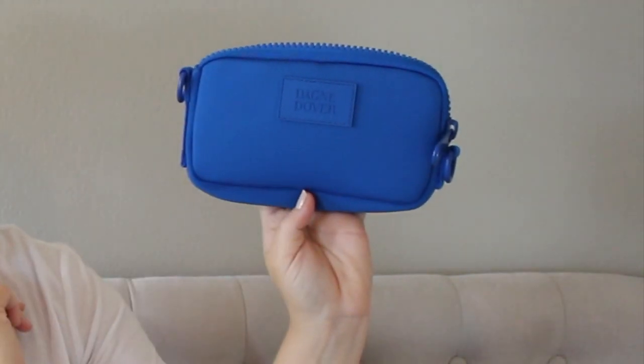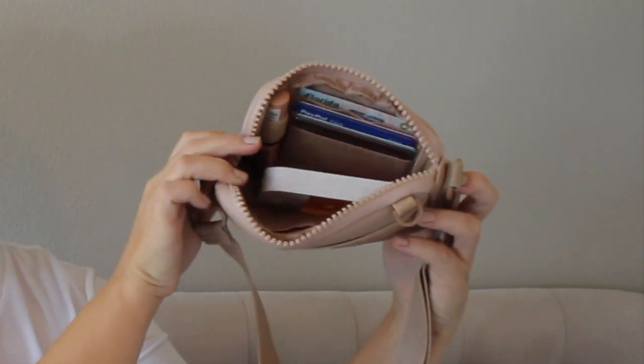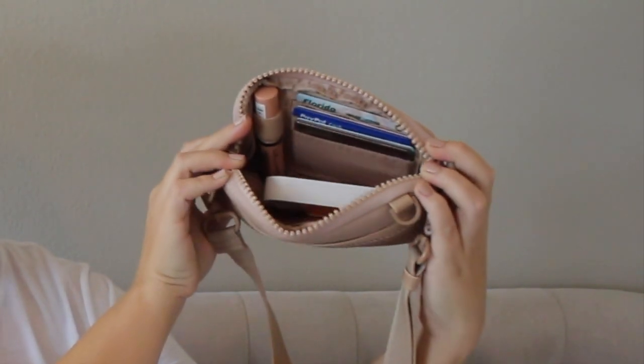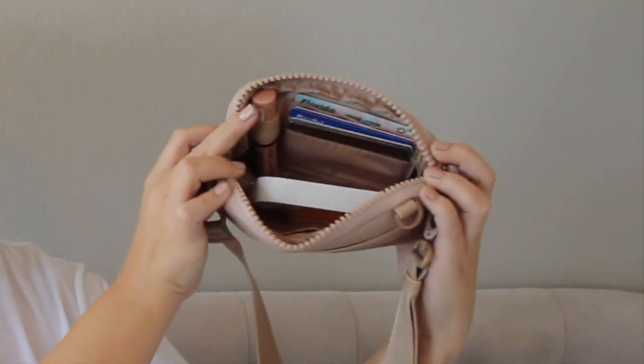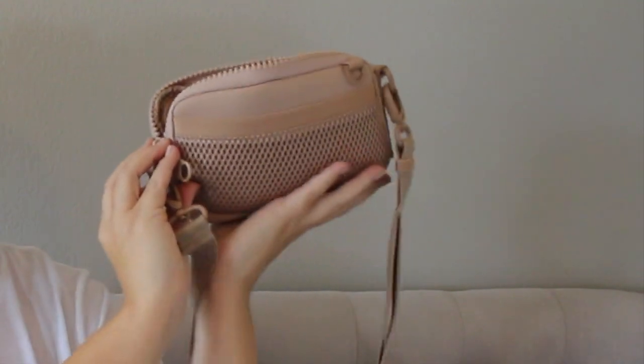This one here is the blue color and I also have it in the cream color — I actually have this one packed up right now. Inside I have a chapstick, a Touch Land hand sanitizer, a little lip gloss, and a bunch of cards. Like I said it's kind of a perfect little on-the-go wallet.